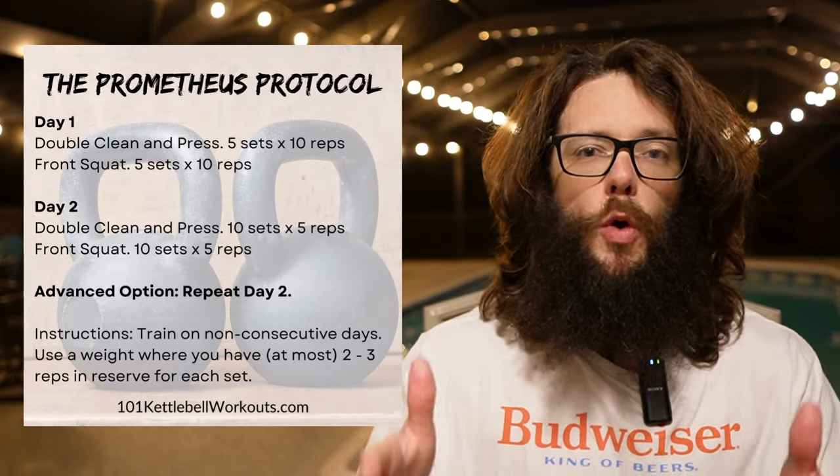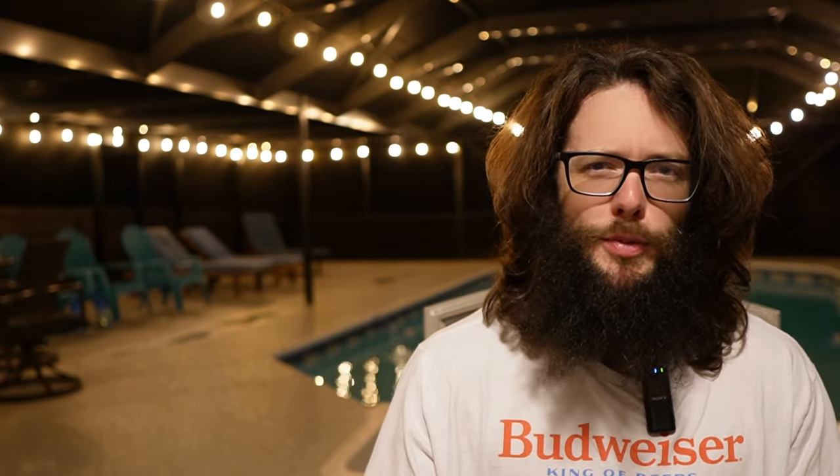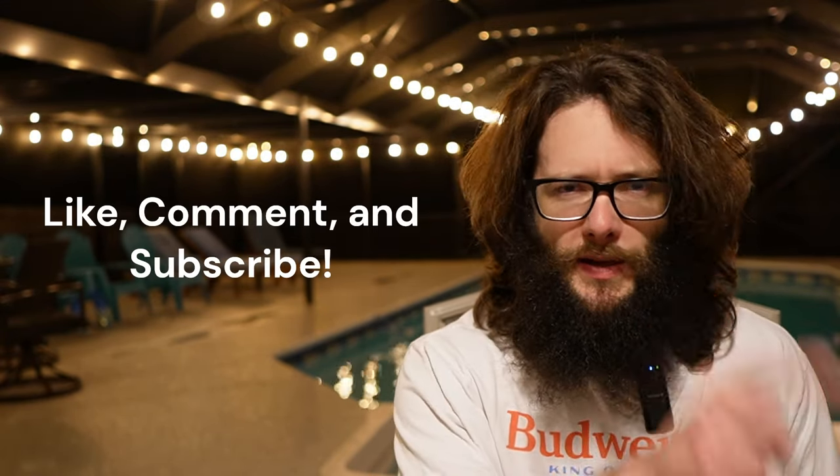This is a super minimalist program. People ask if they can add other work — the answer is yes, but I prefer you stick with the bare bones program first and run it for at least eight weeks before deloading and cycling again. If you want to throw in some pull-ups, that's fine. I'll have a Google Doc written out for you in the link below. Most importantly, actually do this program, get awesome results, and hit the subscribe button.